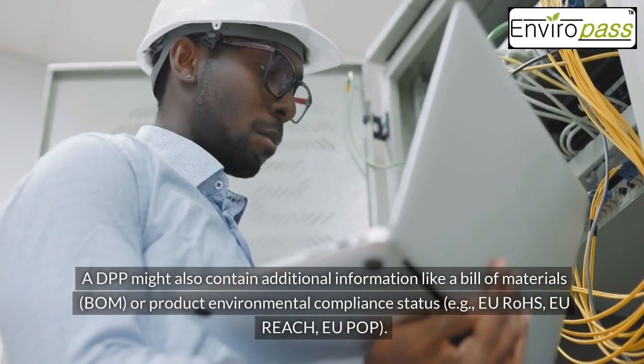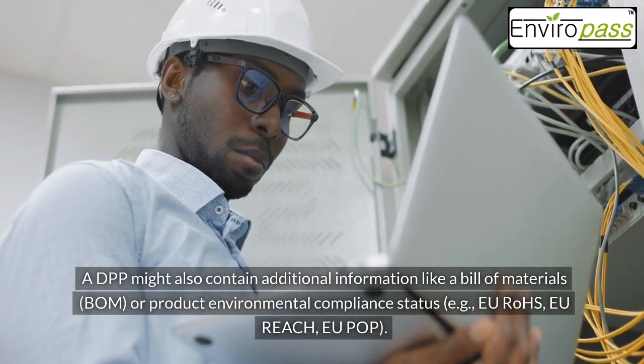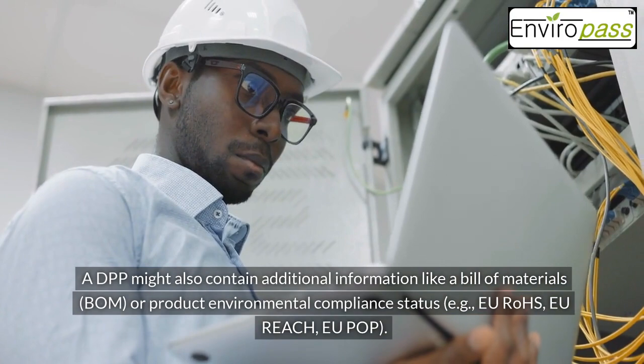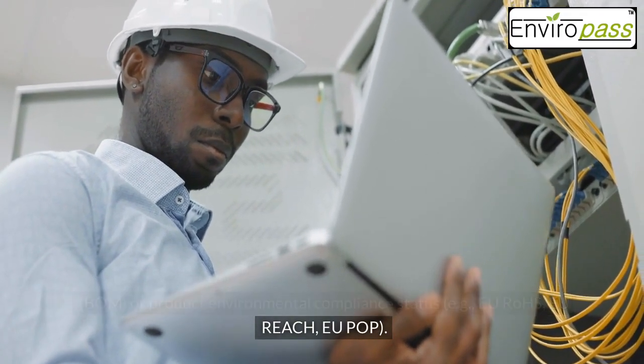A DPP might also contain additional information like a bill of materials (BOM) or product environmental compliance status — for example, EU RoHS, EU REACH, and EU POP.